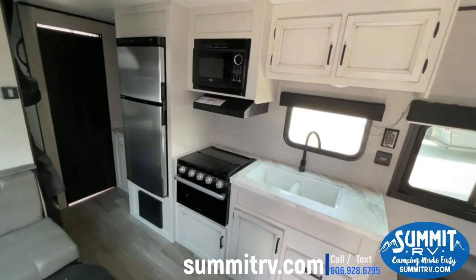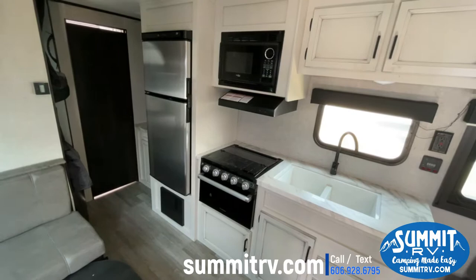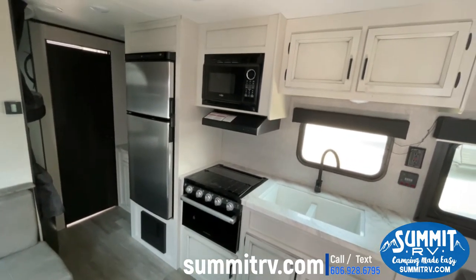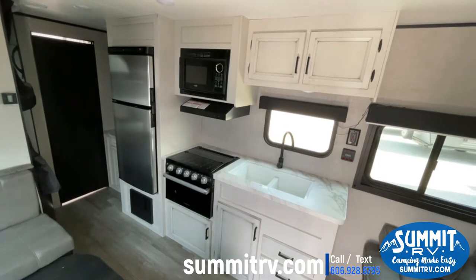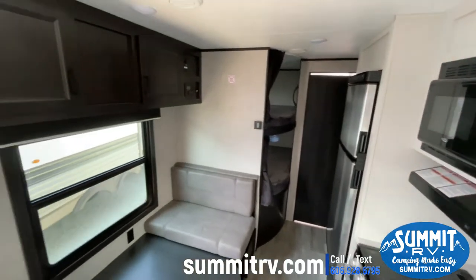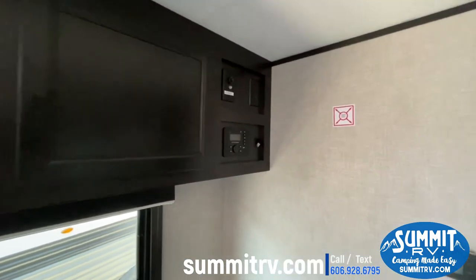Now we're inside the 264BH and I'm going to show you some of the upgraded features in here. If you have any questions, let us know. We're going to start with this Modern Farmhouse kitchen — you do have a stainless steel refrigerator, 12-volt 10 cubic foot, your three-burner Furion stove, your high-point microwave up top, and a residential style faucet. Beautiful white cabinets. On this side you'll see your place for your TV and controls for your indoor and outdoor speakers.